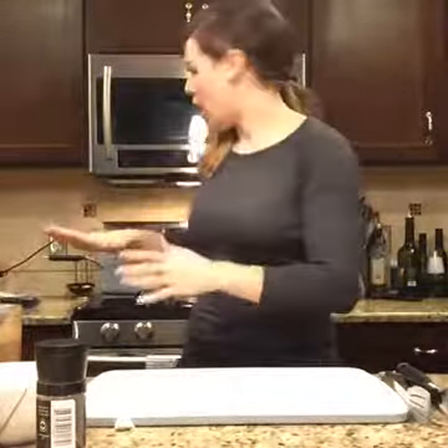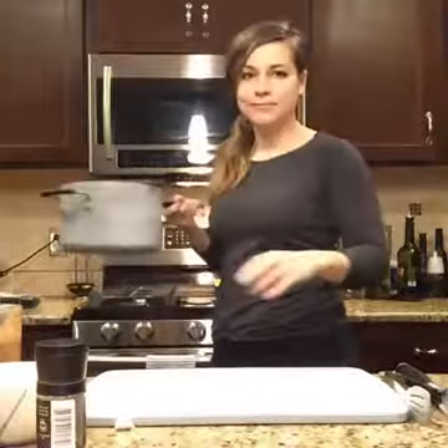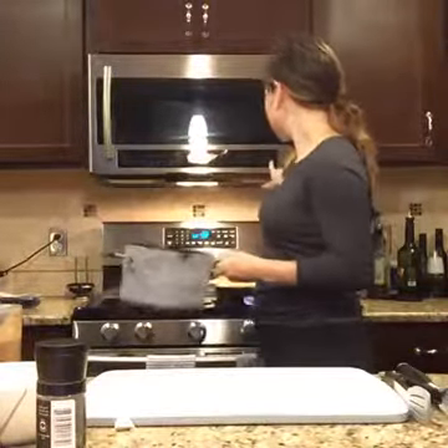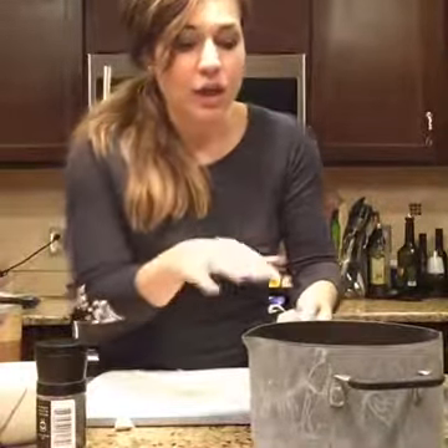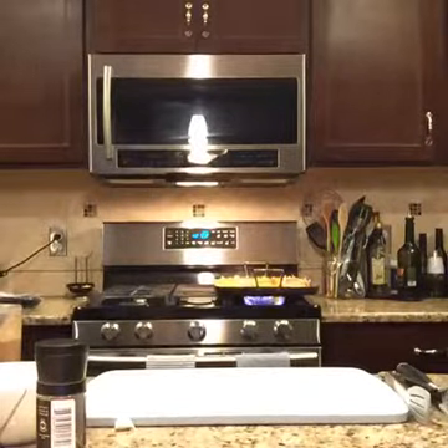Burgers are coming up next. Back to eggs — these are farm fresh eggs. I have eight in here. I'm going to teach you how to boil these because a lot of people don't know. Make sure they have room, and you're going to start them in cold water. Just cover them with water and stick them on the stove.